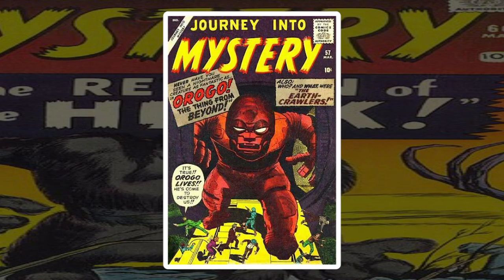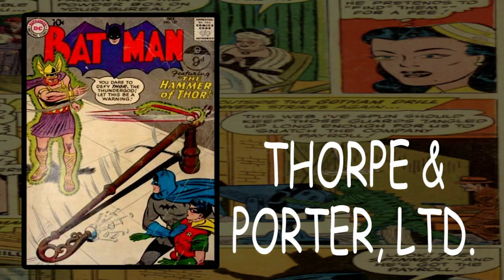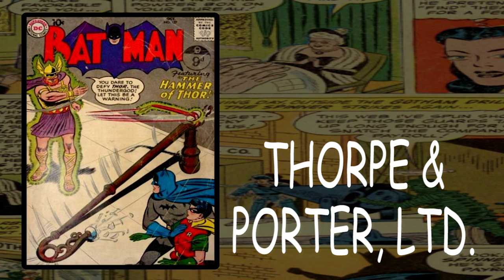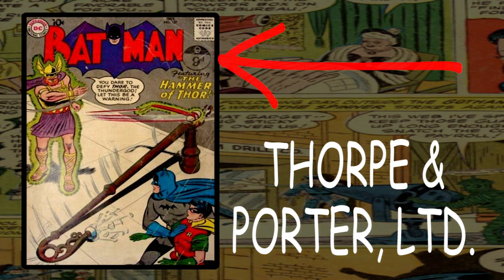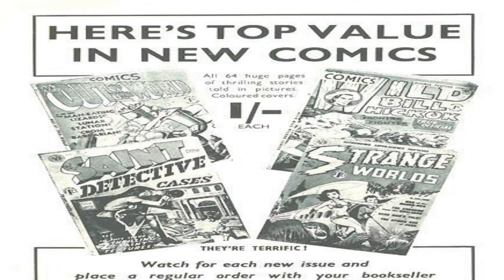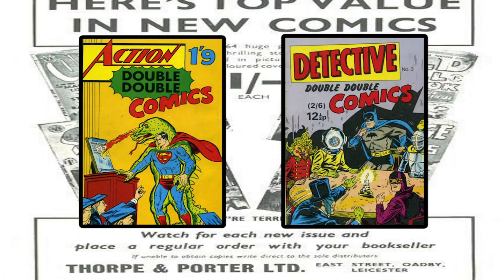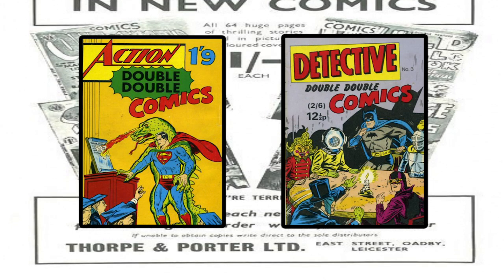In 1959, Thorpe and Porter Limited distributed DC Comics to the United Kingdom market. Batman 127 was one of the first, but this was a test phase with small numbers — so small that they had someone physically stamping the cover of each book with a 9-pence stamp. Thorpe and Porter also distributed to Atlas, which became Marvel, and after a few years they started printing the 9 pence right on the cover instead of 10 cents for the US market. Hence, the pence price variant was born. A common misconception is that these are subsequent printings — they are not. They are still first printings.